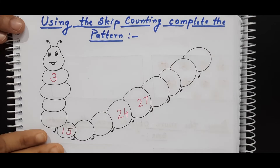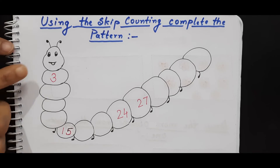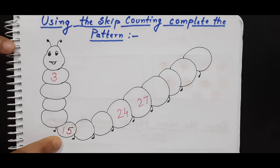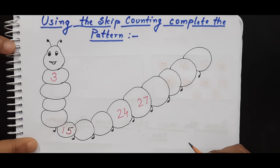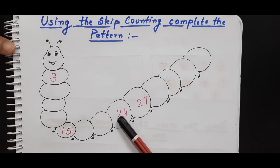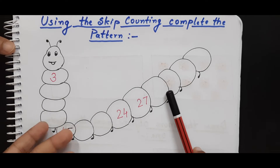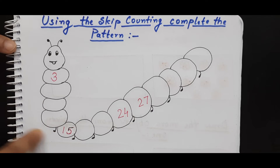Now this is the next worksheet. Here it says using skip counting, the child needs to complete the pattern as it is going on. You have to complete the skip counting pattern — how will you find which skip counting it is? Twenty-four, twenty-five, twenty-six, twenty-seven — it's skip counting by three. Very good. So you have to complete the skip counting of three.